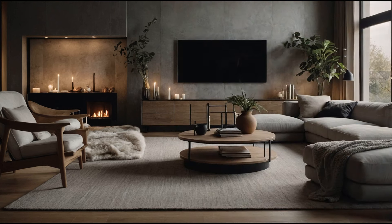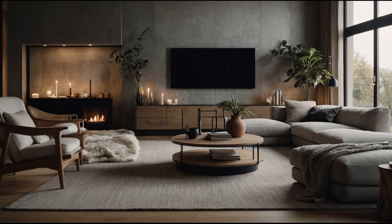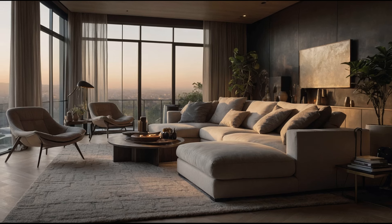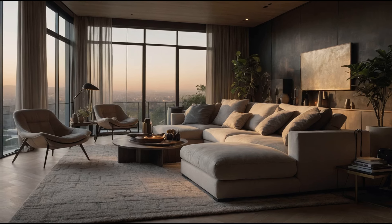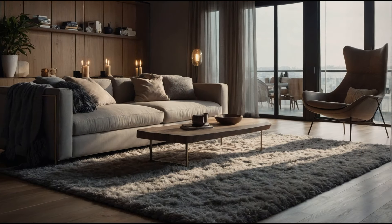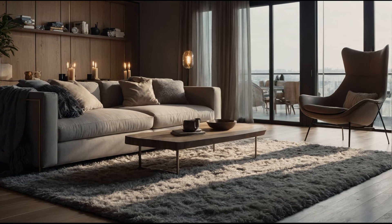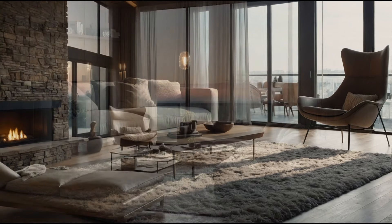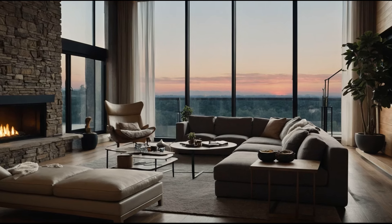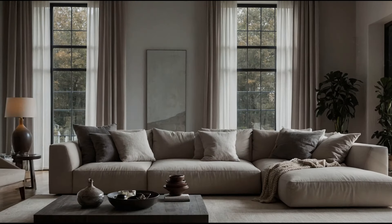Cute home decor is all about creating a space that feels warm, welcoming, and uniquely yours. By incorporating pastel colors, cozy textiles, vintage finds, and personalized touches, you can transform your home into a charming and delightful haven. Whether you're updating a single room or redecorating your entire home, these ideas can help you infuse a sense of cuteness and whimsy into your living space. Remember, the key to cute decor is to surround yourself with things that make you happy and create an environment that you love coming home to.